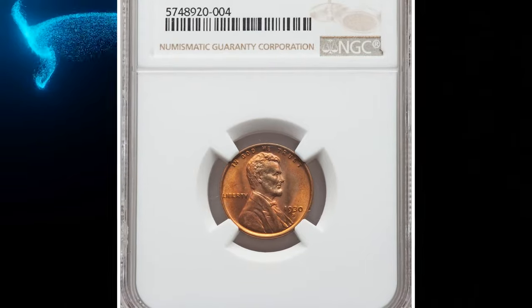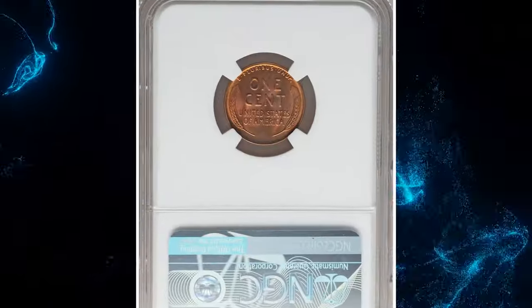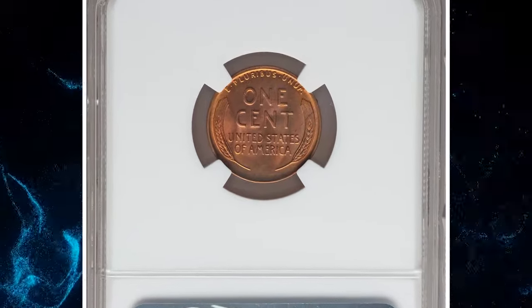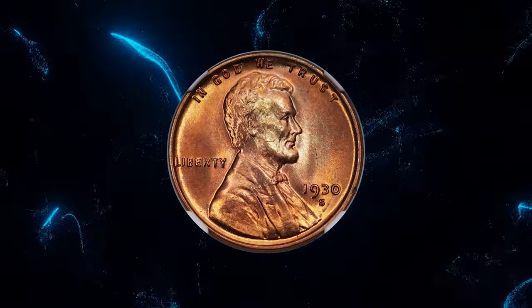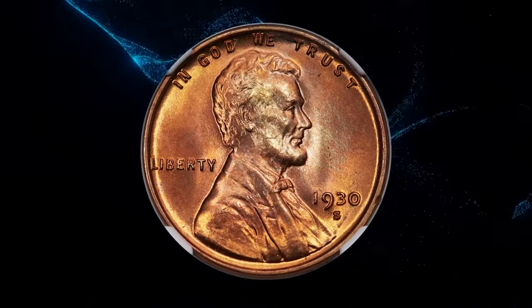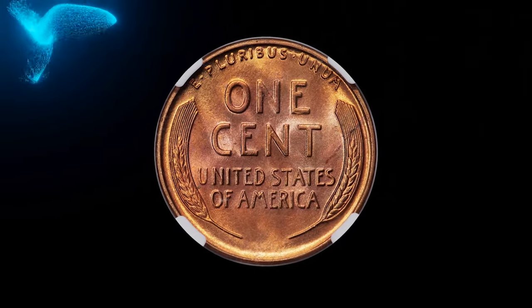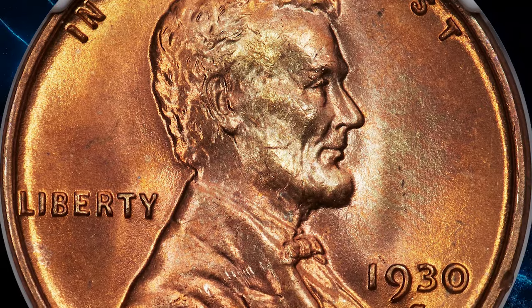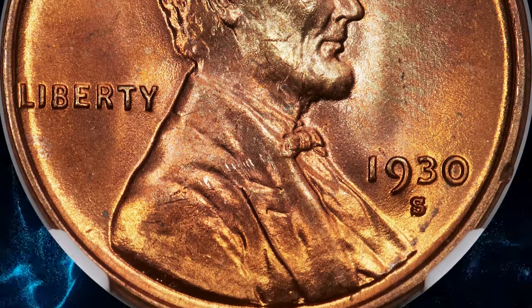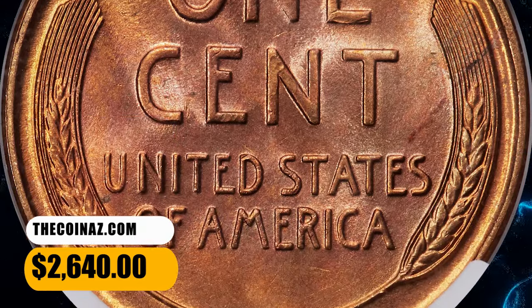Number 7: 1930-S Lincoln cent, graded mint state 67 red by NGC. According to Heritage Auctions, this is a sharply struck, pristine copper red example of the 1930-S Lincoln cent, showing no carbon spotting or bothersome abrasions. Eye appeal is excellent. This issue is rare in MS67 red, and no numerically finer red coins are known as of December 2023. It ended up selling for $2,640.